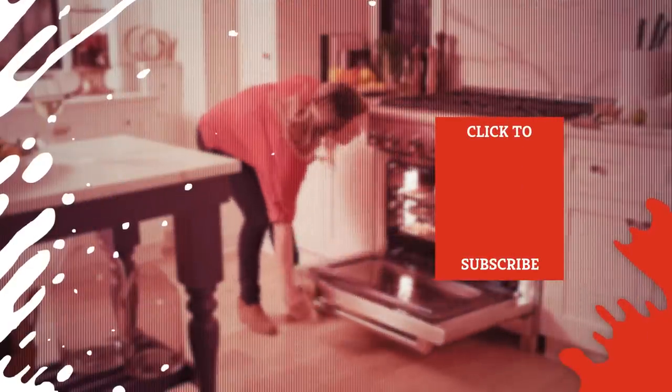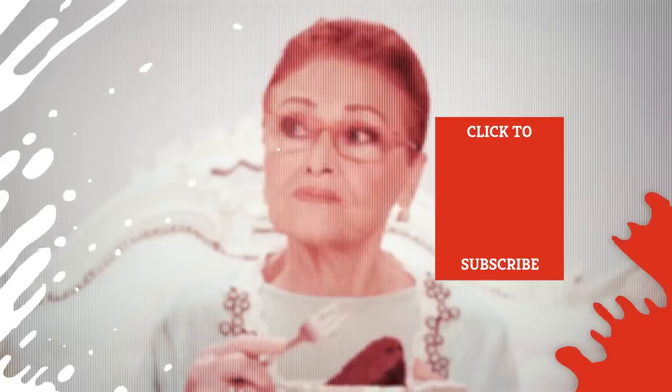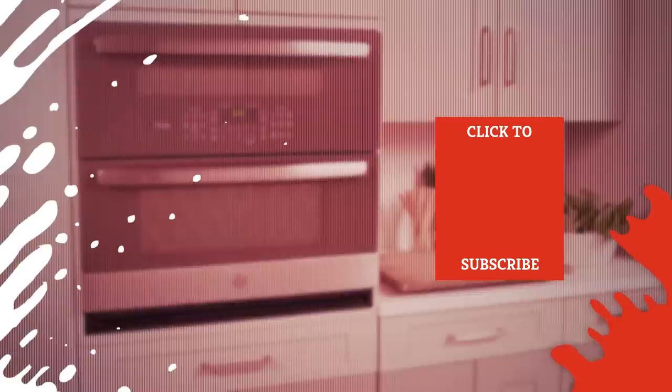Check out one of our newest videos right here! Plus, even more Mashed videos about your favorite treats are coming soon. Subscribe to our YouTube channel and hit the bell so you don't miss a single one.